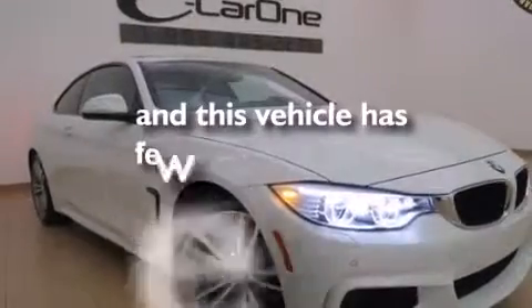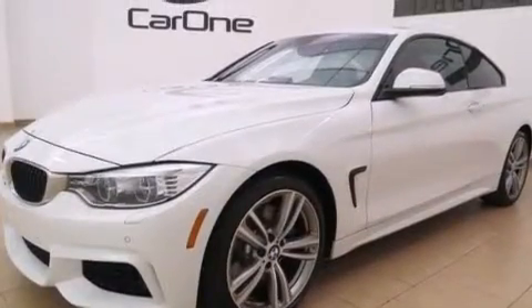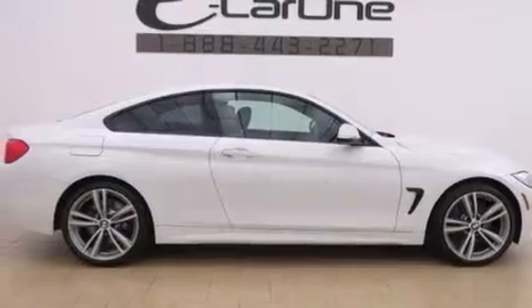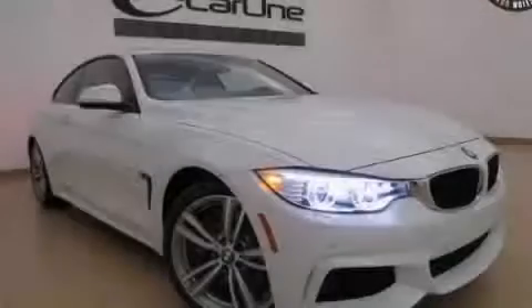This vehicle has fewer than 13,000 miles on the odometer. With an EPA estimated rating of 30 miles per gallon on the highway, fuel efficiency is still high on the list of priorities. Stop by today and test drive this automobile for yourself.